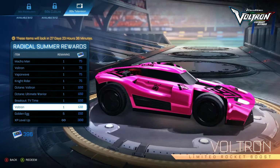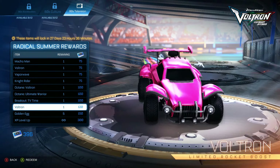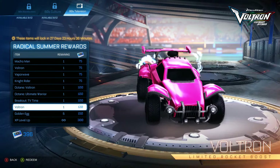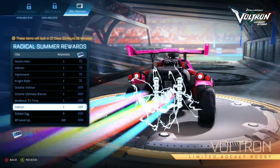Then we got the Voltron Boost — that is clean. I really like the static electricity on the back, that's really cool. Damn, that's really nice.